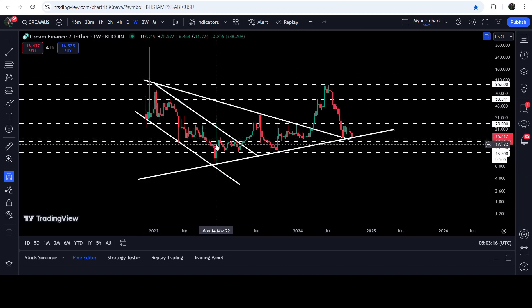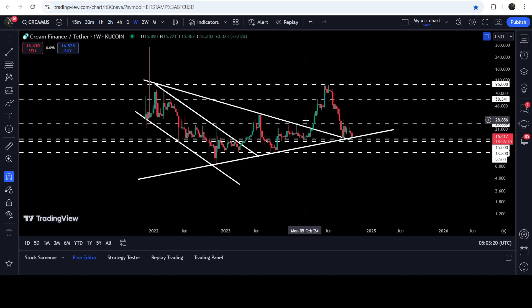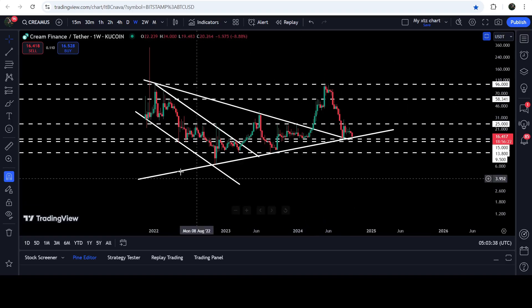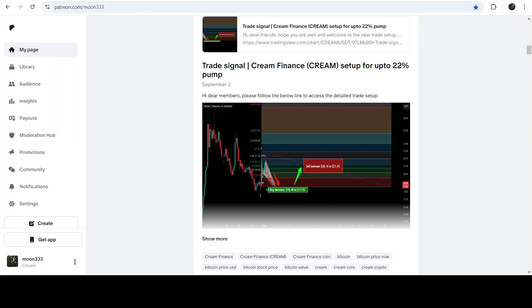We also broke out this down channel, and I had been showing you this channel even before the breakout, along with this triangle. I was telling you that the target for the breakout from this channel could be somewhere between $95 to $100. You can see that the price got rejected by this resistance and hit that target for the channel breakout.